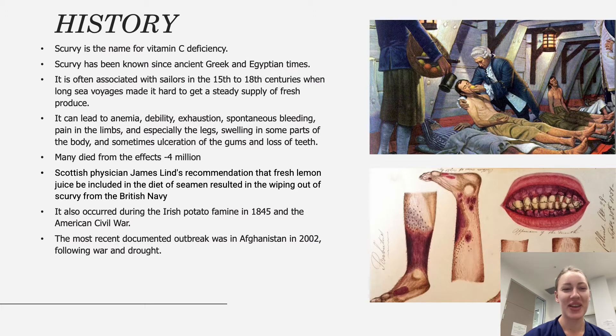Deprived of a steady supply of food, the sailors developed symptoms of scurvy. In particular, they developed spots, gum bleeding, and tooth loss, as illustrated on the bottom diagram. They also experienced symptoms of anemia, leg swelling, and ulcerations.